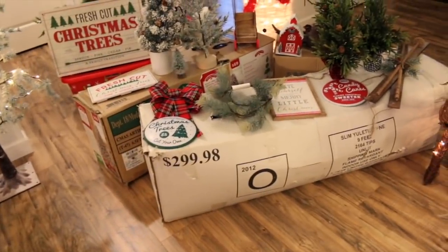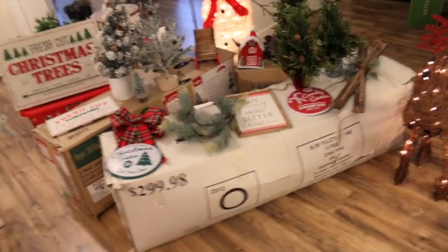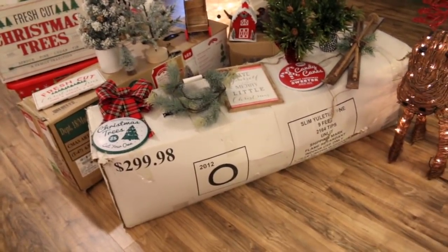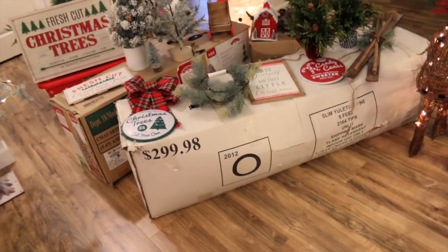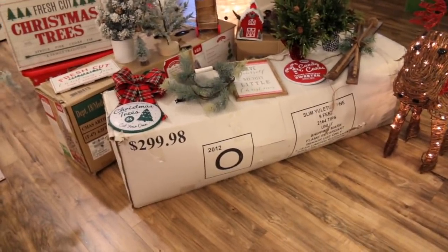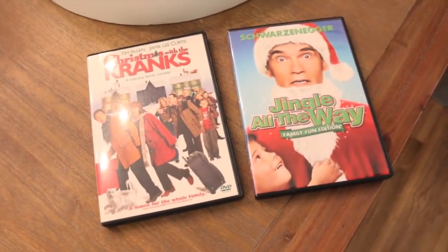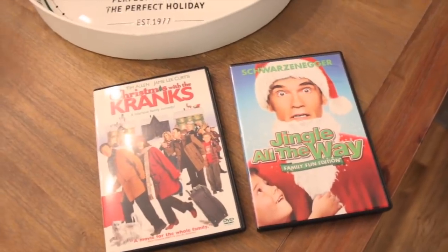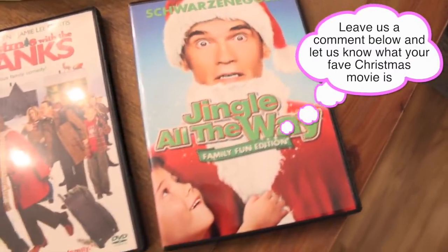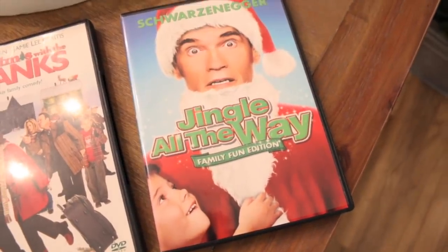I am so excited to get our tree up! On the tree it says 2012, so we've had this tree for six years - time flies! We are going to watch one of these Christmas movies while decorating - that's two of our favorites. We always watch a Christmas movie while decorating. My husband wants to watch 'Jingle All the Way' - this is one of our all-time favorite Christmas movies ever. If you haven't watched it, we both definitely recommend it because it is hilarious. All right, time to put up the tree!